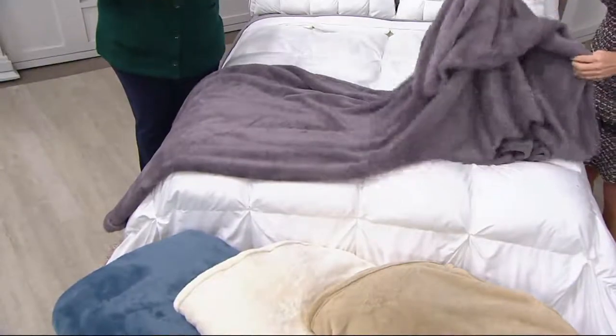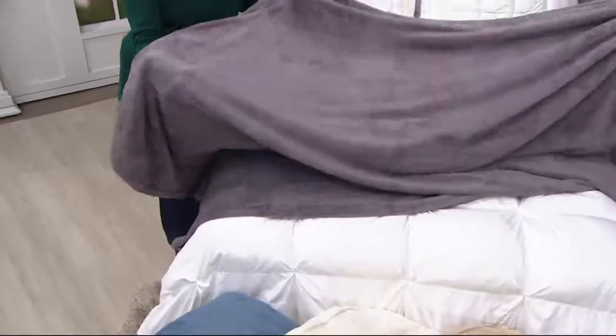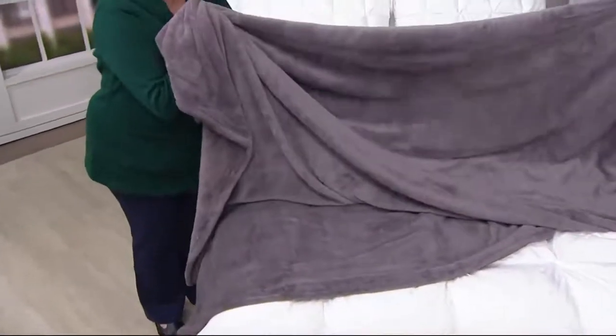You'll get five easy payments today if you use that QVC card or open one. So let's talk about this blanket. It is so velvety, soft, and generous — just, oh my gosh, luxury.